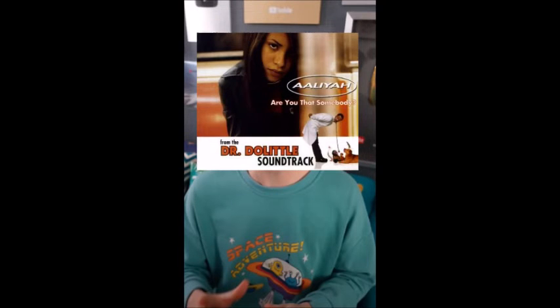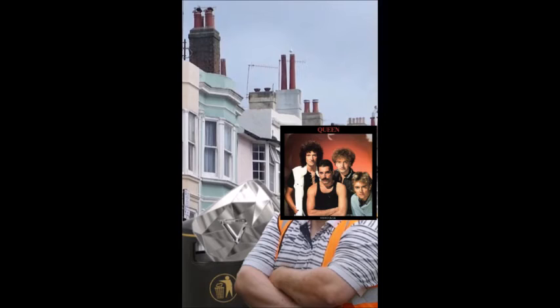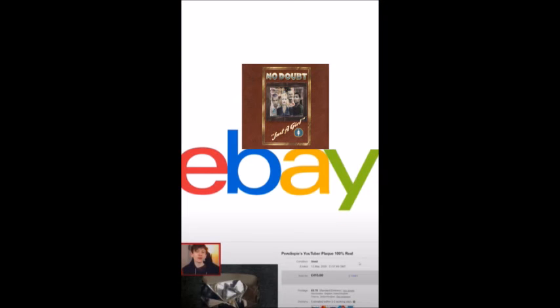Most of these awards have since been thrown out or given away due to PewDiePie wanting to live a more minimalistic lifestyle. For example, his diamond play button, which was first revealed in June 2016, was found in the trash by a local bin collector in 2020 and then sold on eBay for £415.